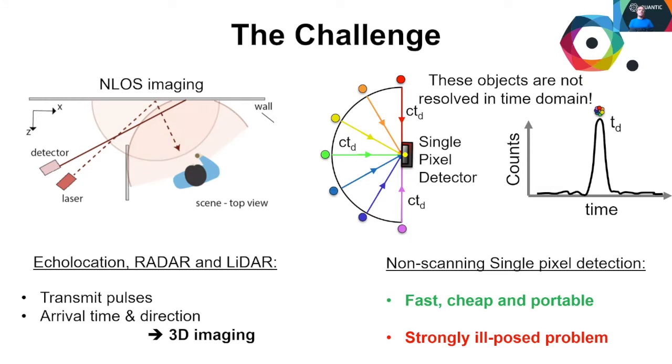However, time-resolving using a single pixel is a strongly ill-posed problem. Since the pixel can only discern objects by their distance, any one point of the histogram can be attributed to a spherical spread of locations.